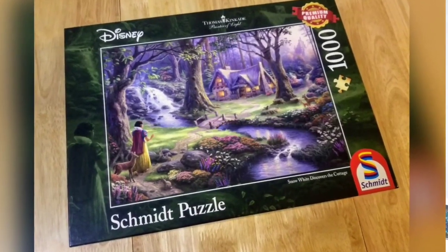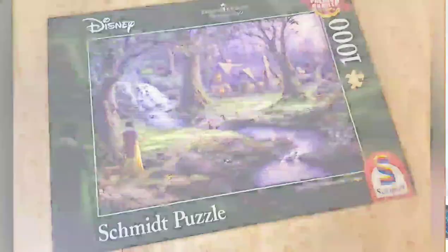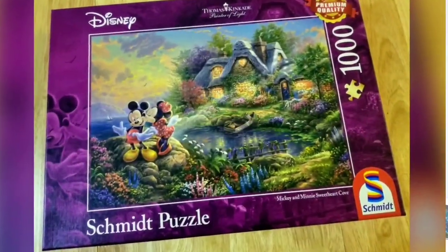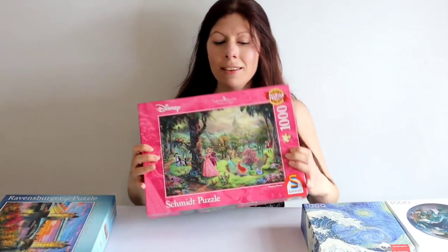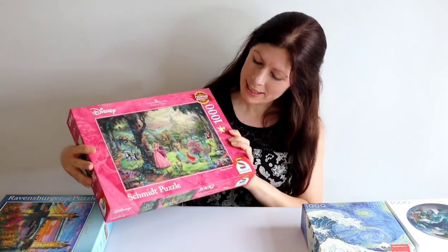All the way back in January, my first puzzle of 2021 was a Schmidt Disney puzzle — Snow White Discovers the Cottage, artwork by Thomas Kincaid, a thousand pieces. It's actually the first of three Schmidt puzzles I've done so far this year, the other two being Mickey and Minnie Sweetheart Cove and Sleeping Beauty.